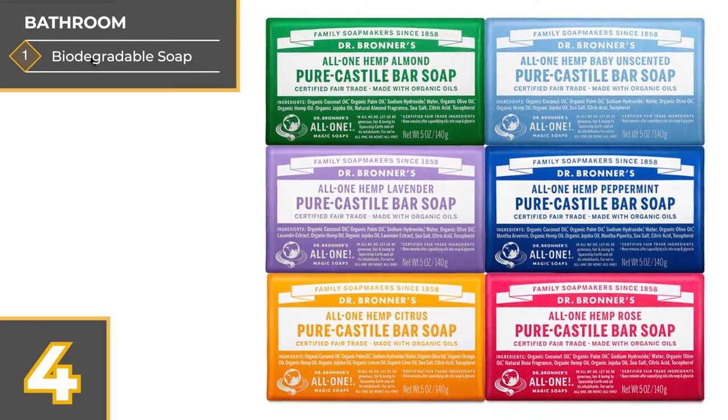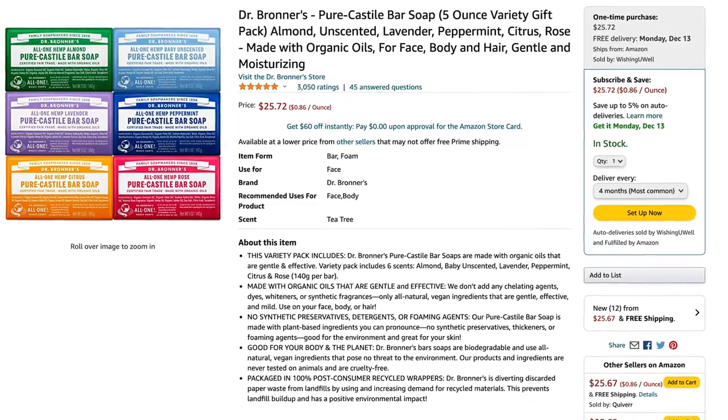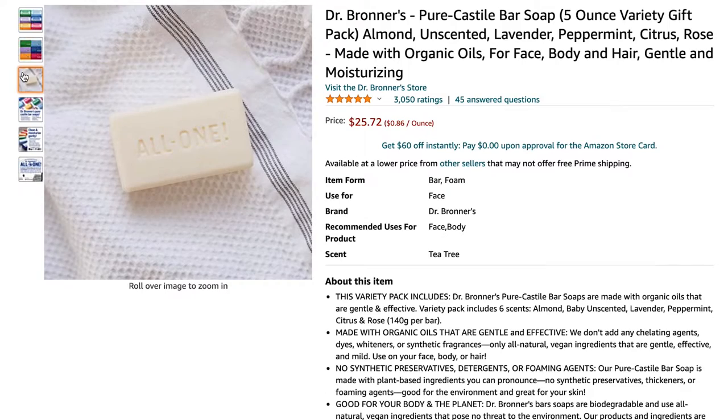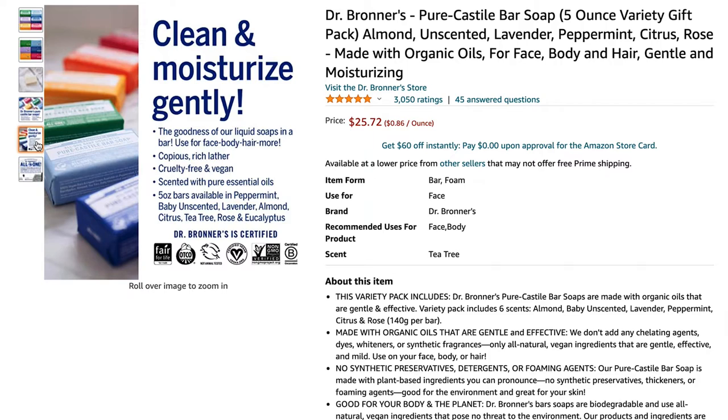Next is some biodegradable soap from Dr. Bronner's. This product is very well known among campers and backpackers. It works very well — it's all natural and completely biodegradable. I've personally been using this stuff for about 20 years and I love it. I love the smell of it and I love the way it makes my skin feel.